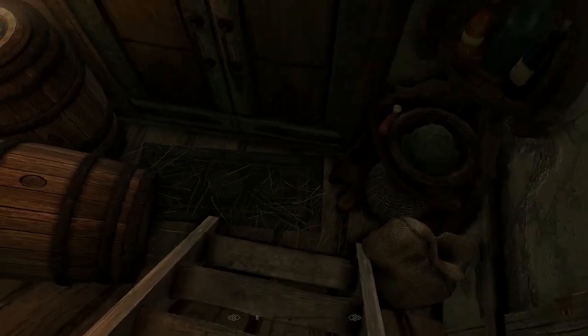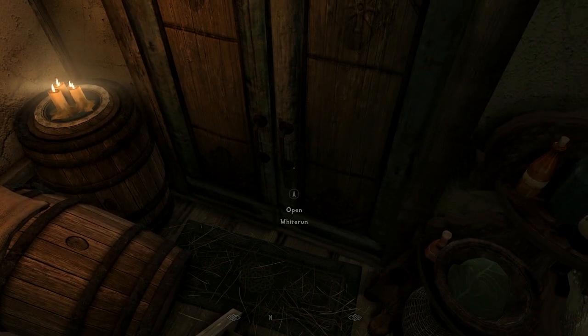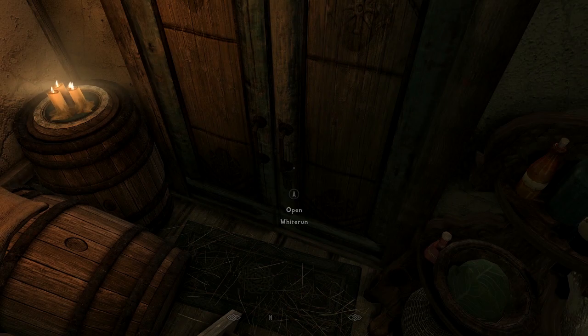I don't even think the door could actually open that far. You'd have to either pull it out, or it would have to be a pull door from the outside, because there's no way this door could swing in.